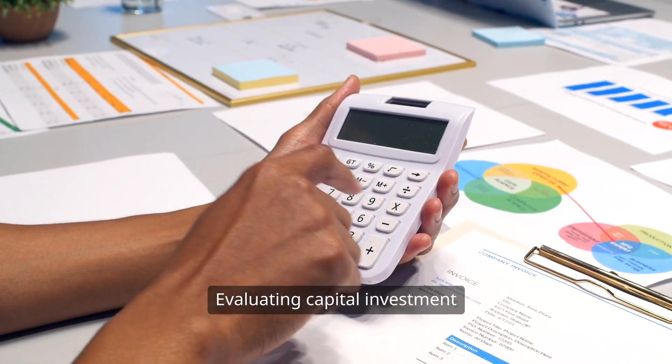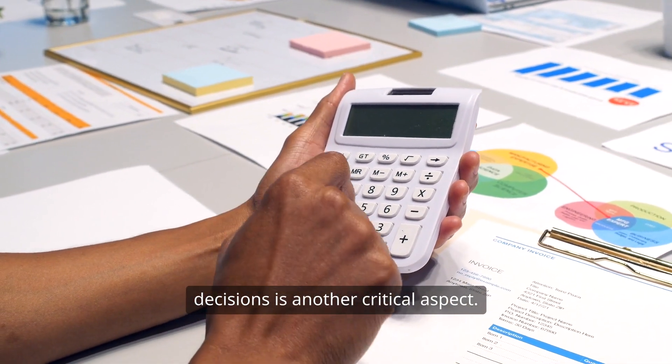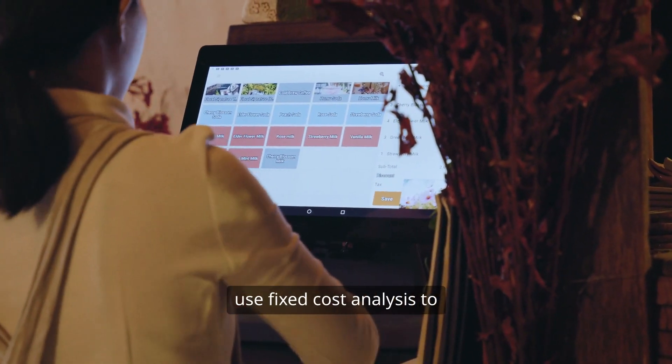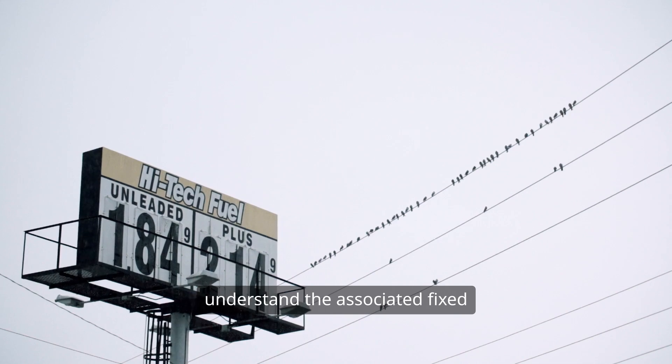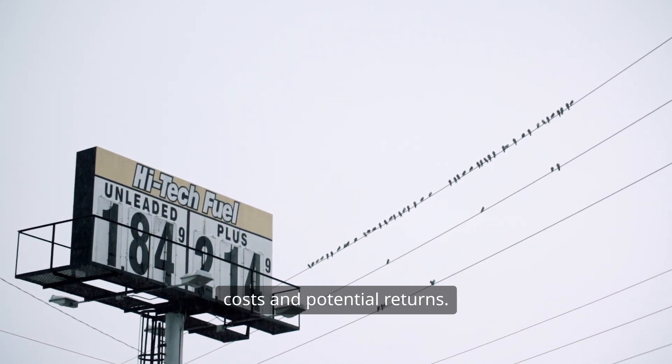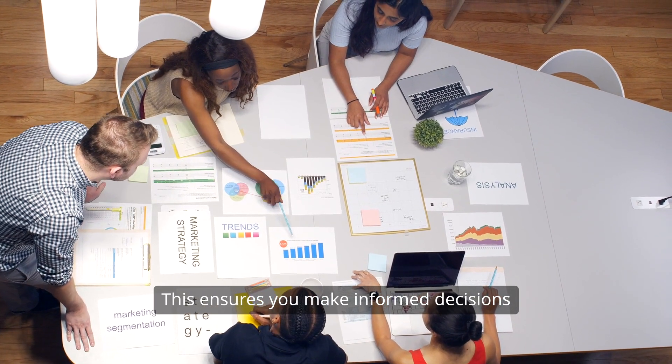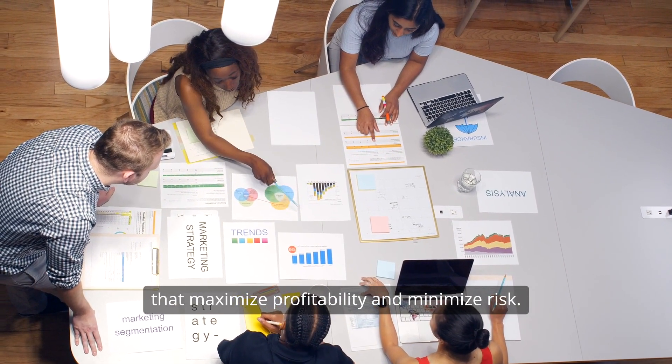Evaluating capital investment decisions is another critical aspect. Before making significant investments, use fixed cost analysis to understand the associated fixed costs and potential returns. This ensures you make informed decisions that maximize profitability and minimize risk.